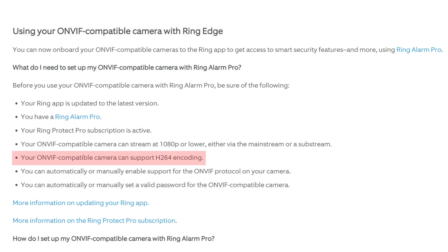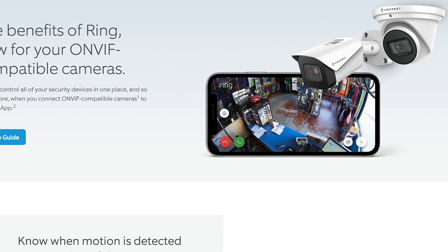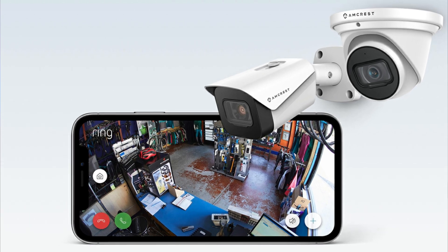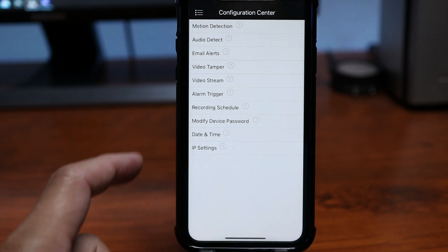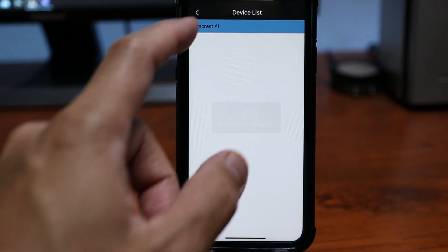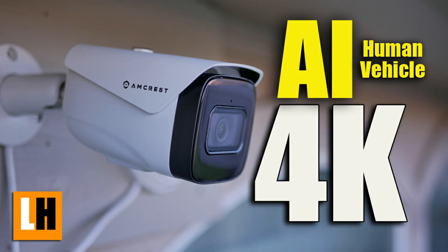The camera also needs to support H.264 encoding, and you need to be able to set a password on your ONVIF camera. Because Amcrest is the brand that Ring used in the app, I'm going to use Amcrest — and actually this is the most ideal brand for this integration, because the Amcrest app is really not that great. They do have good cameras though.